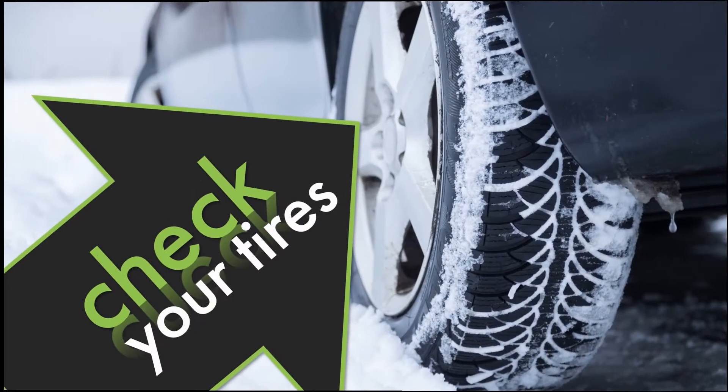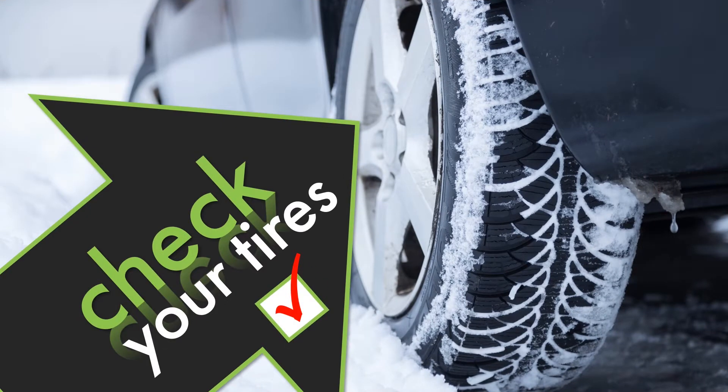First of all, make sure the tires you have have enough tread and the right amount of air to grip an ice and snow.